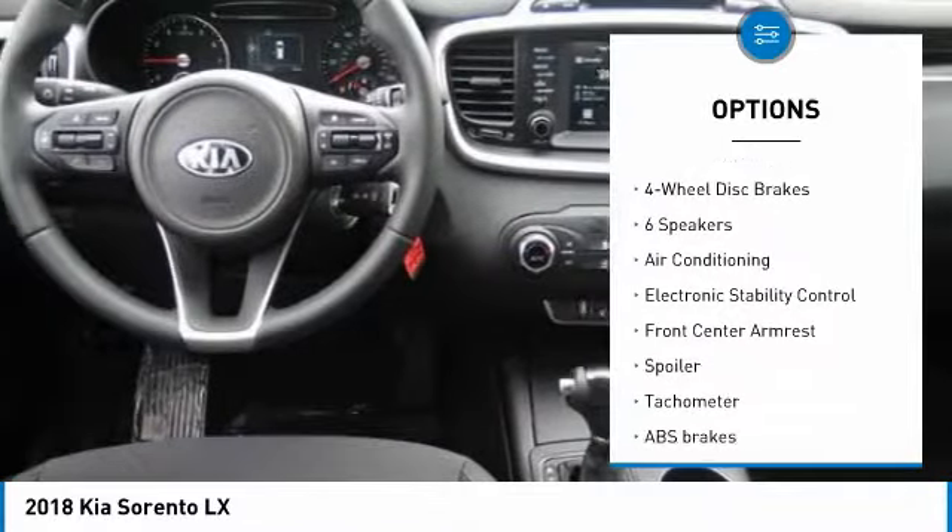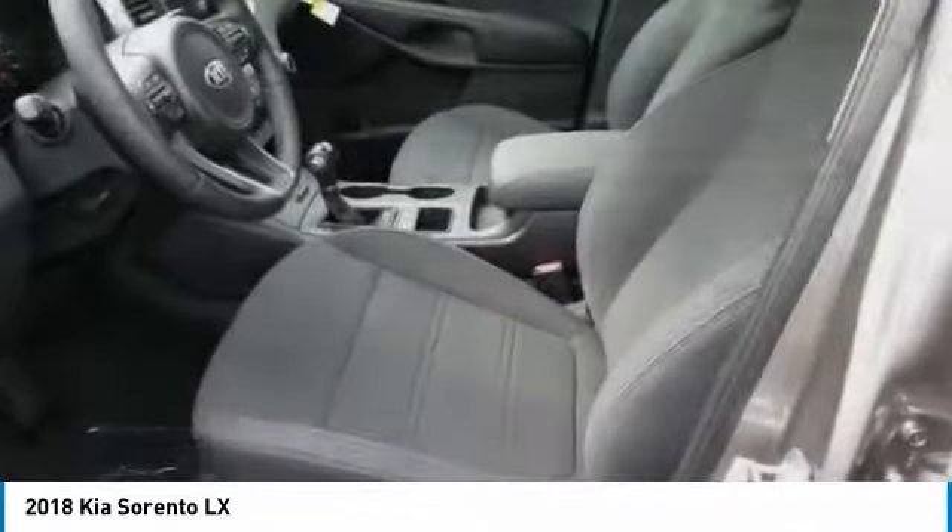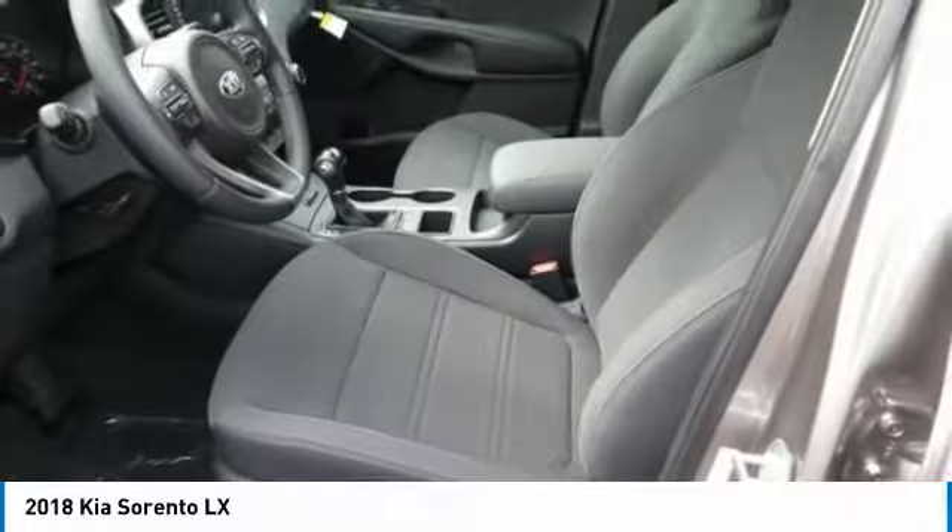Electronic stability control, trip computer, power windows, rear window defroster, security system.